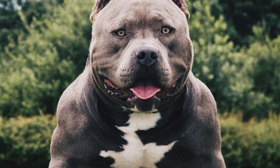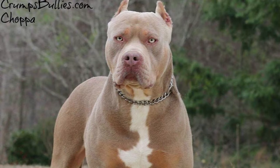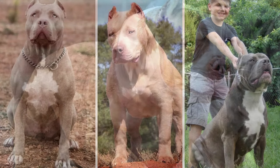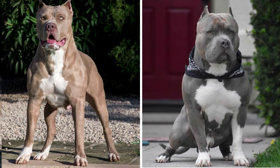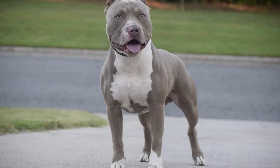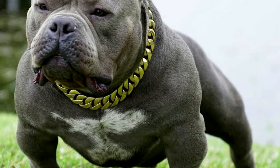American Bully pit bulls make excellent pets. They are patient and loving with children, devoted to their family, and eager to please their owner. The physical characteristics of the American Bully XL and XXL are similar, however there are a few distinctions worth noting. The most obvious distinction is their size — the XL Bully is a large dog but not as massive as the XXL. Both American Bullies are susceptible to canine hip dysplasia and other health issues common in large breeds.